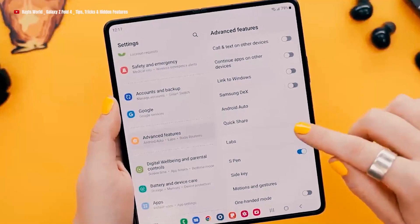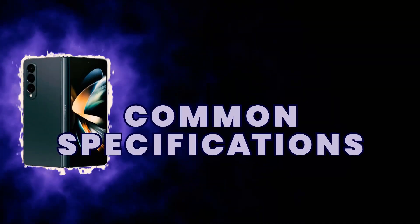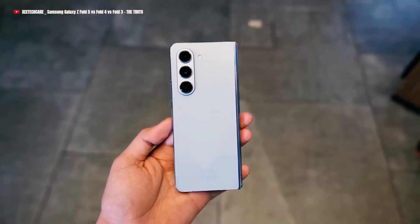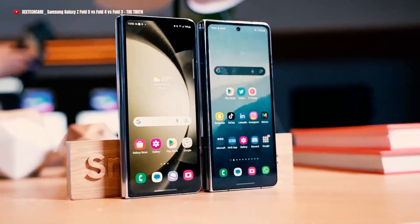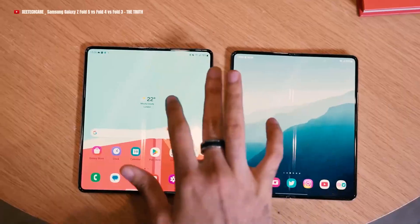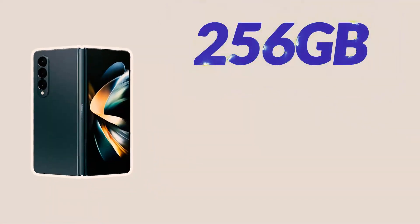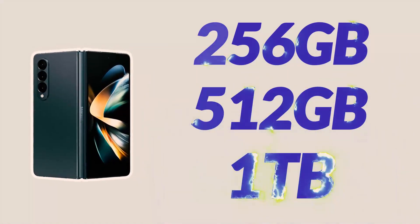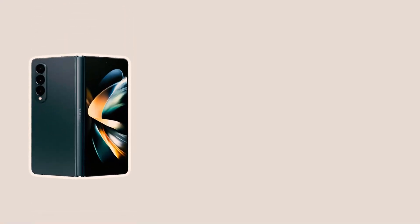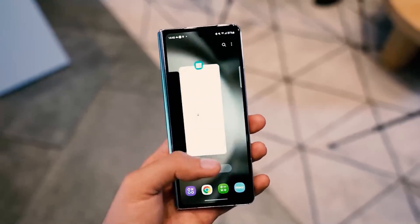Now let's dive into the exciting realm of specifications and explore the incredible features that the Galaxy Z Fold 5 has in store. Common specifications: The Galaxy Z Fold 4 managed to satisfy users' expectations with its impressive specifications. However, the Galaxy Z Fold 5 is set to bring significant upgrades, especially in storage options and processor details. With storage options of 256GB, 512GB, and 1TB — aligning with the Galaxy S23 Ultra — you'll have ample space for all your files, photos, and videos. Additionally, powered by Qualcomm's Snapdragon 8 Gen 2 processor, you can expect enhanced performance and efficiency, enabling smooth multitasking and seamless performance for all your demanding tasks.